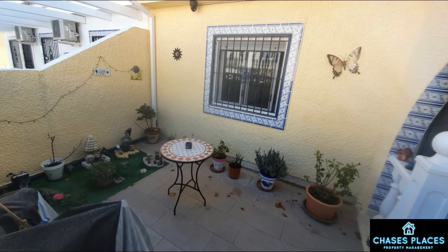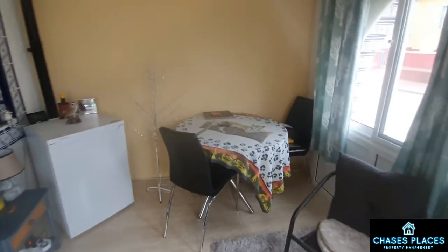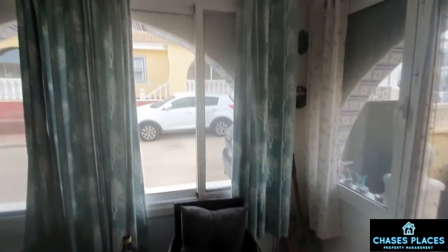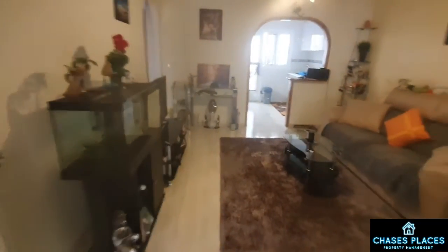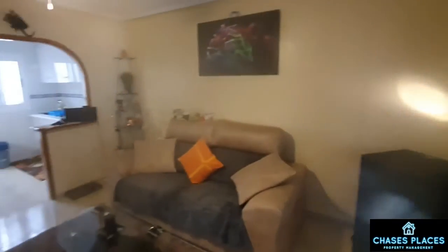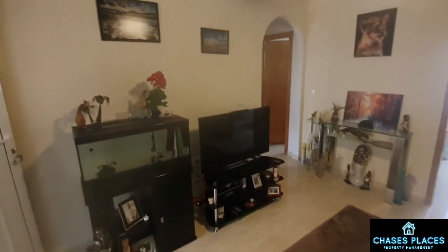This leads you straight into the conservatory, which I'll show you now. This is the front conservatory which has just been done less than a year ago — again fully kitted out, fully tiled. It leads straight into the living room area, where you've got a large living room space with an archway into your kitchen.